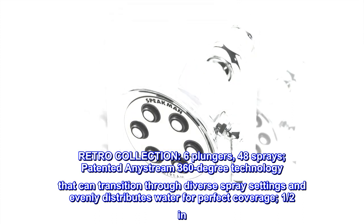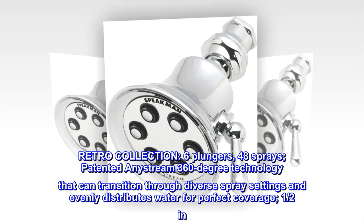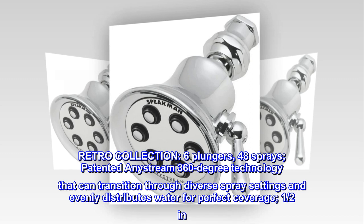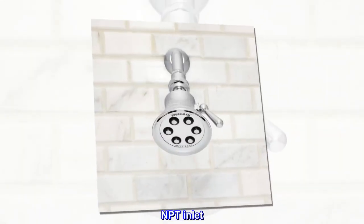Retro Collection. Six plungers, 48 sprays. Patented AnyStream 360-degree technology that can transition through diverse spray settings and evenly distributes water for perfect coverage. One-half inch NPT inlet.